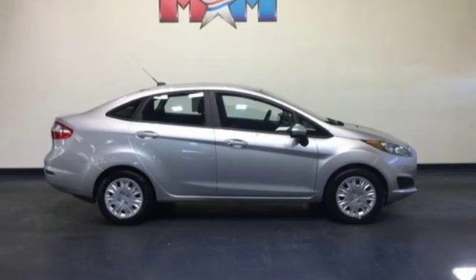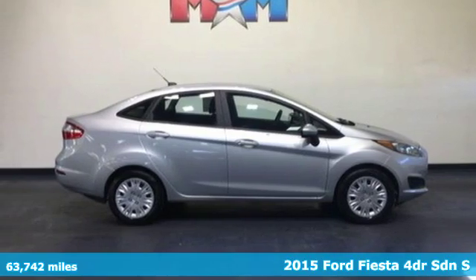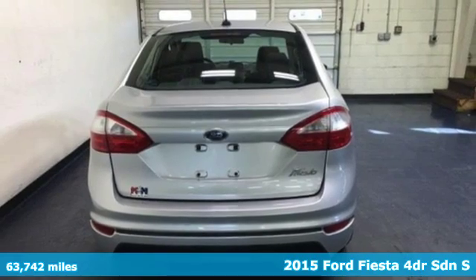It's a 2015 Ford Fiesta. Ford is America's best-selling vehicle brand.